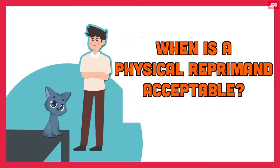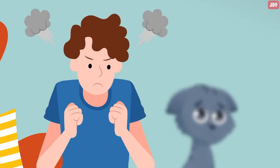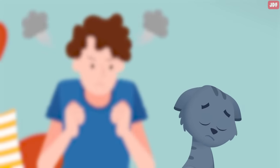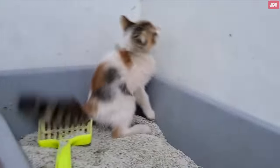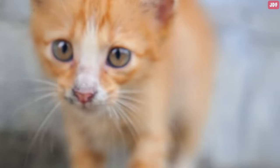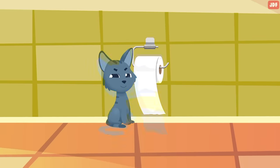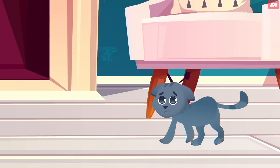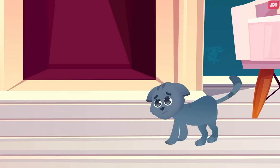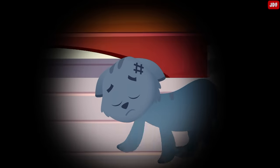When is physical reprimand acceptable? Physical discipline is one of the least successful forms of punishment. Hitting a cat can lead to hand shyness, fear of the owner, and potential injury for both the owner and the cat. Depending on the problem, the cat will likely continue to perform the undesirable behavior in your absence. Physical punishment is generally ineffective, potentially dangerous, and likely to have a negative effect on the owner-pet relationship.